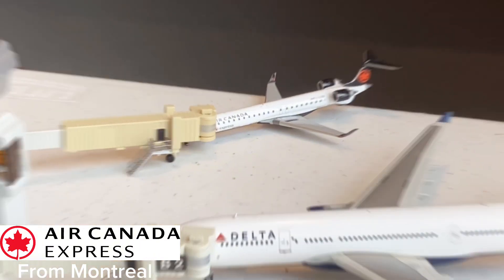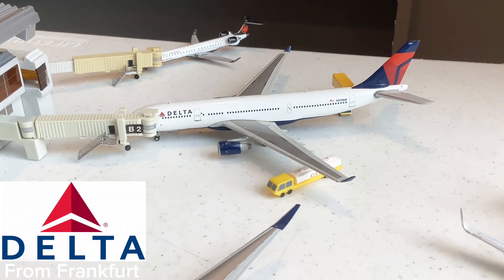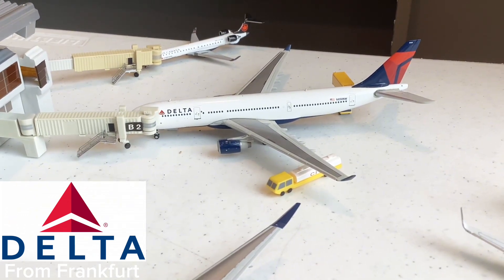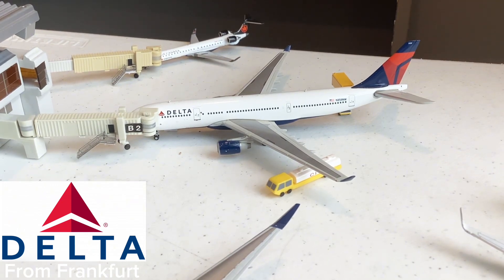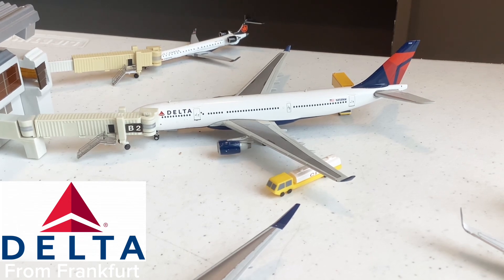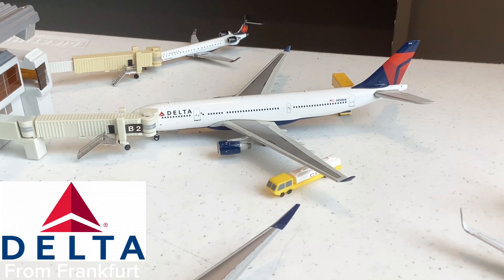Here we have this Delta Airlines A330-200 that just came in from Frankfurt. It's very cool that Delta is flying the A330-200 to Frankfurt — before, they were flying the 767-400. Surprisingly, it was very hard to find A330-200 routes here at Atlanta. It looks like for the month of May they've kind of decreased their routes with the A330-200, but still a beautiful plane and a new addition to my collection.